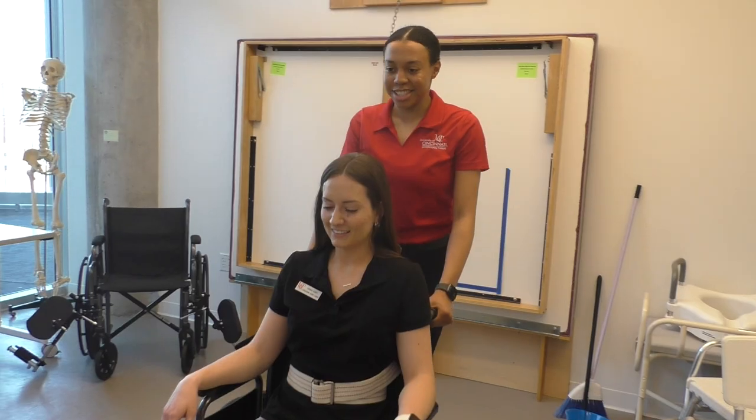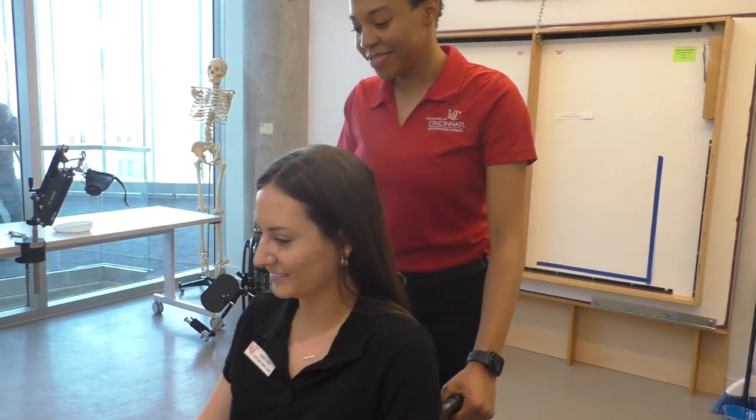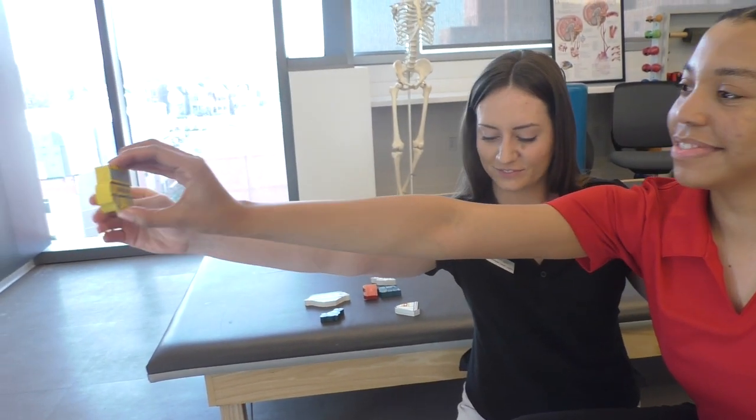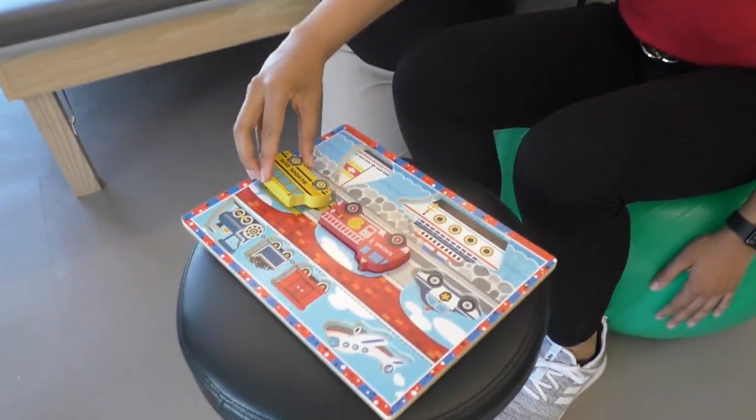I did my level one fieldwork in pediatrics at St. Vincent Ferrer Catholic School, and we were able to help several students with handwriting goals, fine and gross motor skills. We also got to participate with all the students during their recess activities.